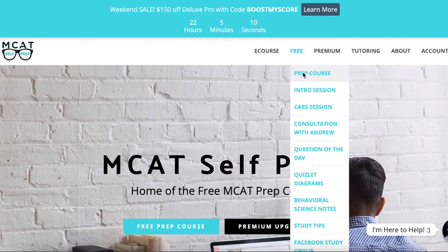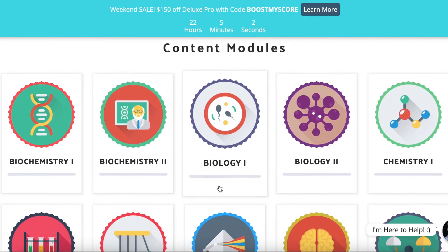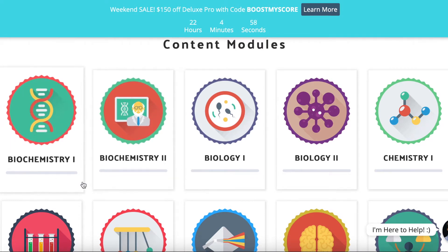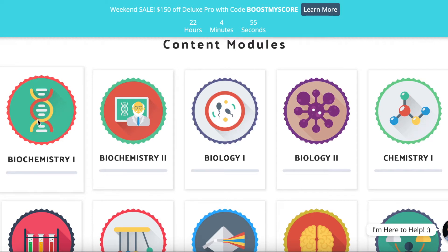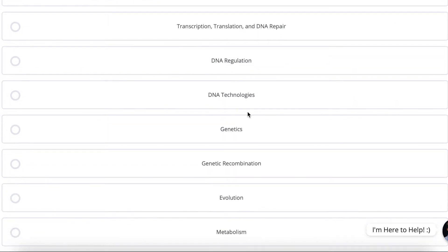If you're studying for the MCAT, I highly recommend MCATselfprep.com. It's a smaller, more personalized prep company. The majority of their content is free — they have an entire biochemistry section available at no cost. The link is down below, and if you purchase something, use my discount code for 10% off. This video is not sponsored; I do get a small commission on purchases, but I personally used MCATselfprep.com when studying for the MCAT and think it's a really good resource.